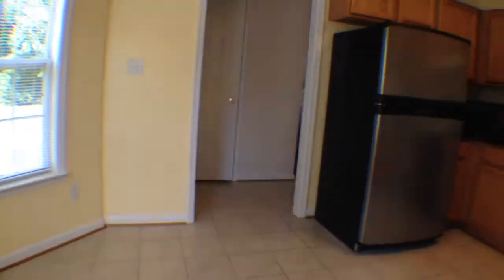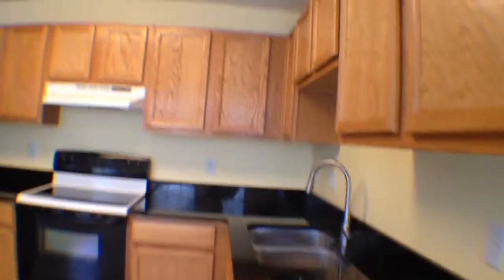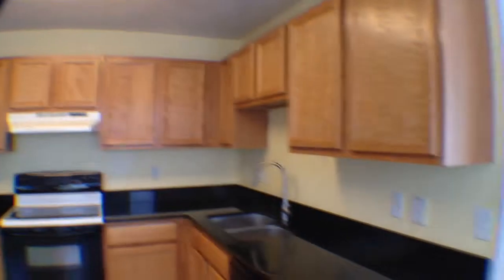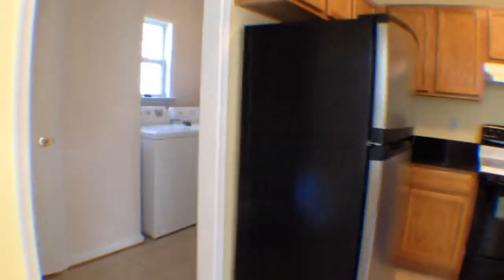So real nice down here. You do have tile flooring. Coming in, you have incredible granite countertops right here, a nice stove, and a nice stainless steel fridge over here as well. Lots of cabinet space, and a lot of lighting in here as well.